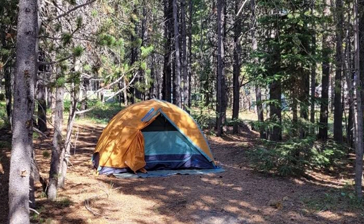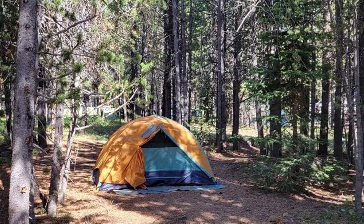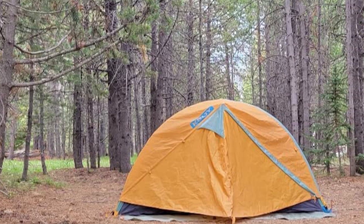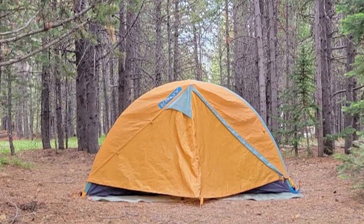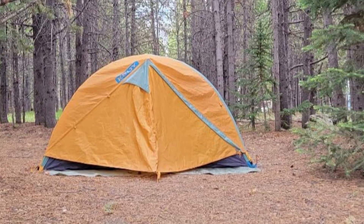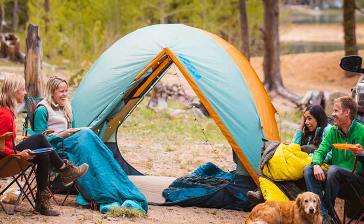This option can technically fit four sleepers, but if you're car camping and looking to spread out a bit, try to keep the headcount to three or upgrade to the Kelty Wireless 6 Tent, which has a larger floor plan. That's all for today. We upload travel products review videos every single day, so don't forget to subscribe and click the bell icon for upcoming video notifications.